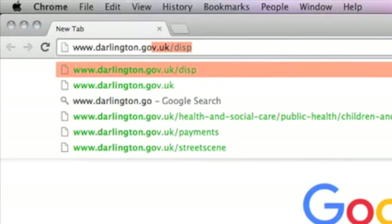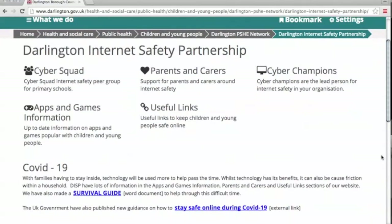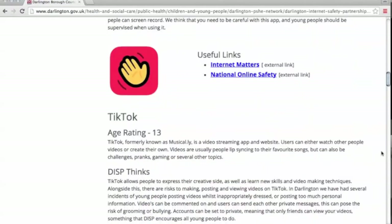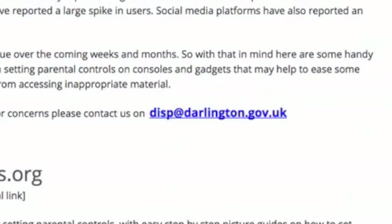We also have our own website at www.darlington.gov.uk/disp, which is packed with useful information, guides and tips on all things internet safety related. You can even email us if you have a particular issue and we will get back to you and try to help as soon as possible.